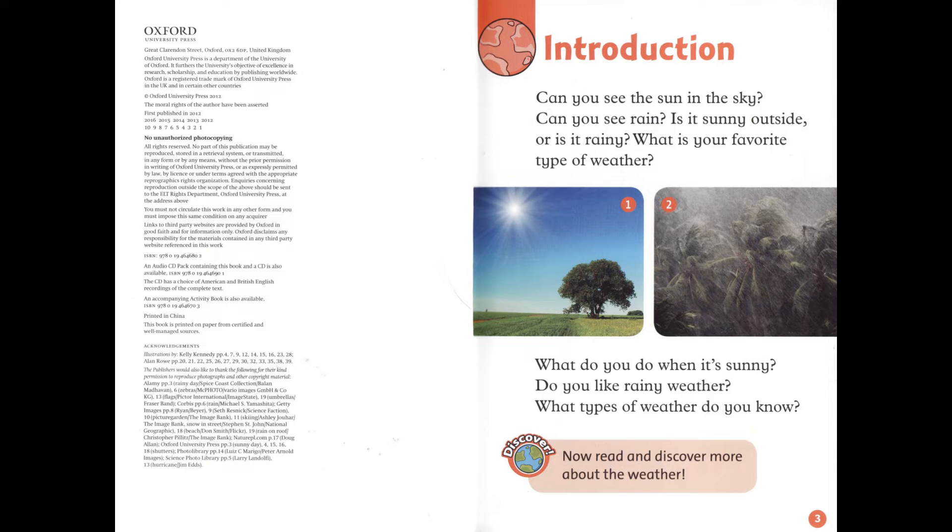Introduction. Can you see the sun in the sky? Can you see rain? Is it sunny outside or is it rainy? What is your favorite type of weather? What do you do when it's sunny? Do you like rainy weather? What types of weather do you know?